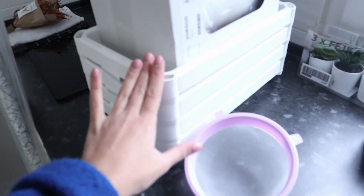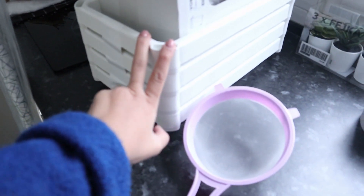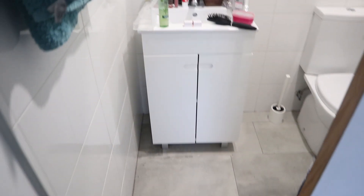Yesterday I went to IKEA and bought this - this is gonna be the most important thing for my bathroom because this is gonna be my storage. I don't have that much storage as you can tell, so all this stuff is so messy. Let me do a little quick tour for those who didn't watch my empty house video.